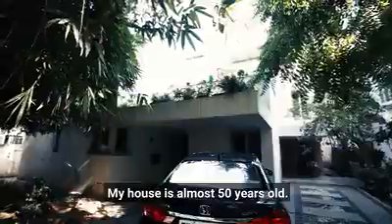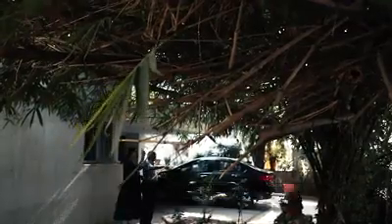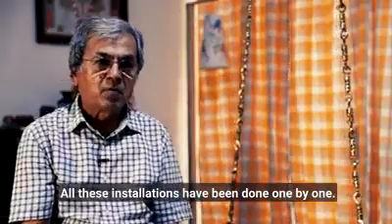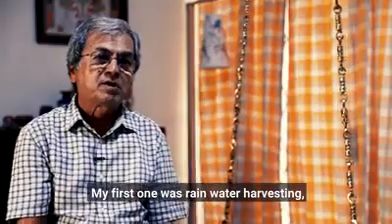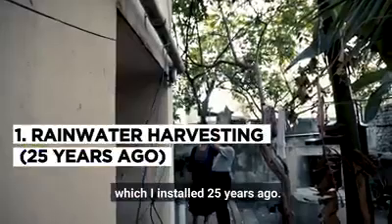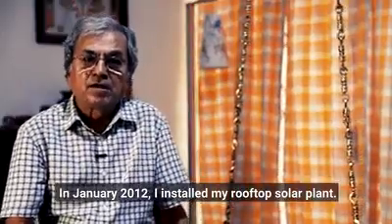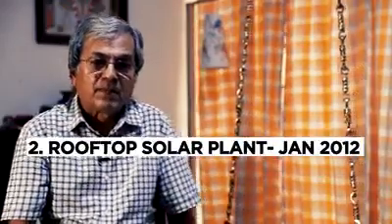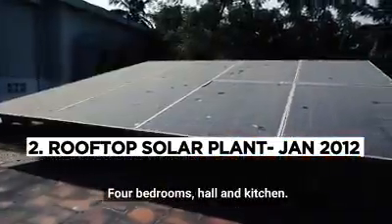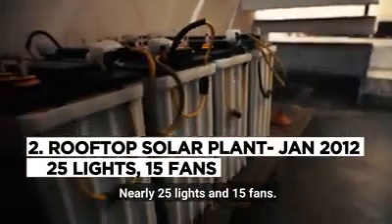My house is almost 50 years old — we constructed it in December 1977. But all these installations I've done one by one. My first one was rainwater harvesting, which I installed about 25 years ago. Then in January 2012, I installed my rooftop solar plant. I have a huge house — four bedroom, hall, kitchen — with nearly 25 lights and 15 fans.